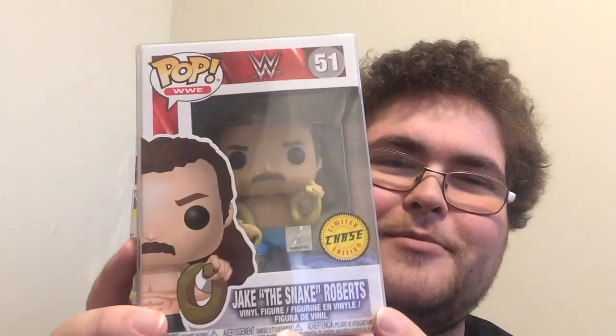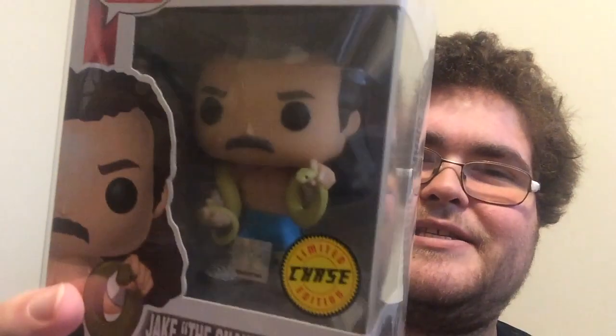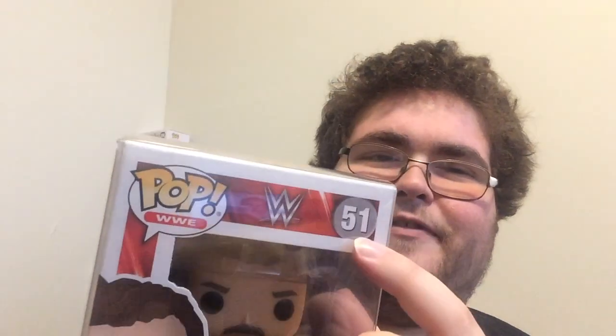But not only is it just any chase pop — for those of you that know me, I am a wrestling fan. So this is from the Pop WWE line, and it is number 51. It is the chase variant of Jake the Snake Roberts. I am very pumped about this. Obviously, this looks so cool with his blue tights on. He's got the snake around him — that's Damien. He's got the chase sticker and the WWE sticker.